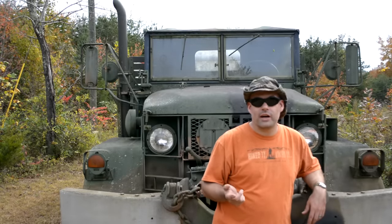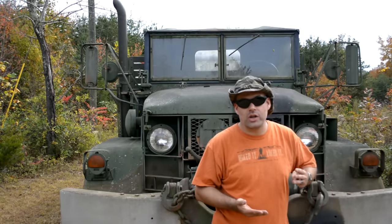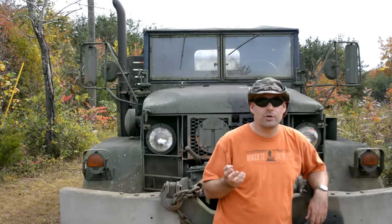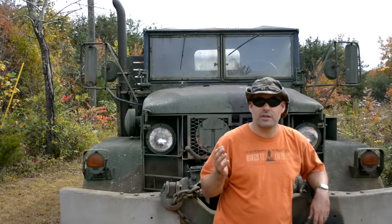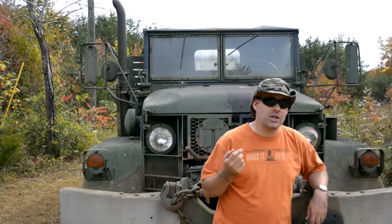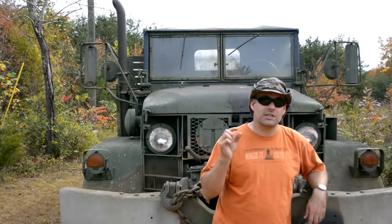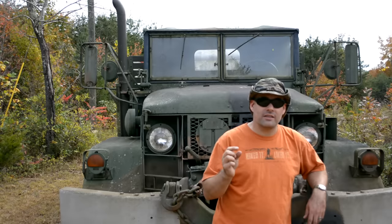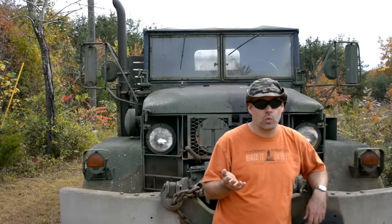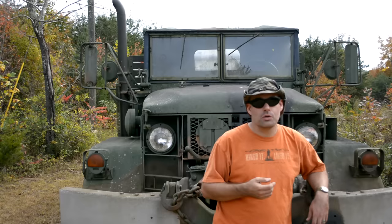Number one: do not get caught up in who manufactured the engine. They were all made to the same specifications — there's no engine manufacturer that was better or worse than another. Now, the two types of engines you're probably going to come across when shopping for a deuce and a half — this is all about the M35A2 by the way — are going to be either C code or D code. The C code came before the D code. They both make the same power, both just as reliable, just a slight difference in head gasket sealing. The D code engine is a little bit better, but it's nothing to worry about. If you come across a good deuce that's a C code versus D code or vice versa, go for it — it really doesn't matter.